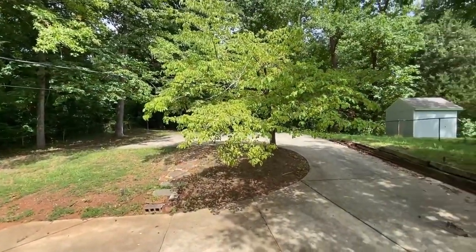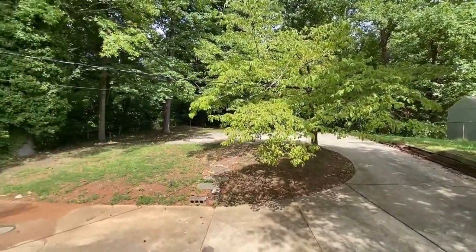Beautiful private backyard. It is a fenced yard.